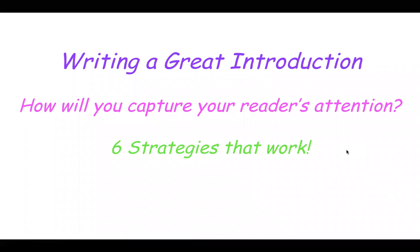Today we're going to talk about writing a great introduction. How are you going to capture your reader's attention? We're going to come up with six different strategies that really work. You've chosen your personal narrative, you're ready to start your rough draft and get started, but how do we hook that reader? How do we start our paper?